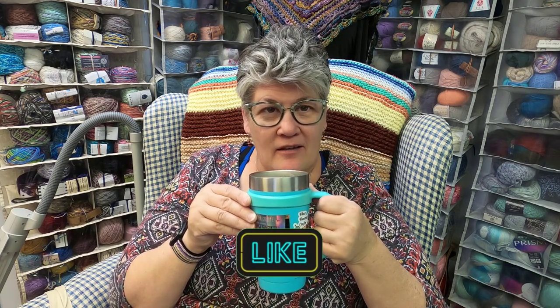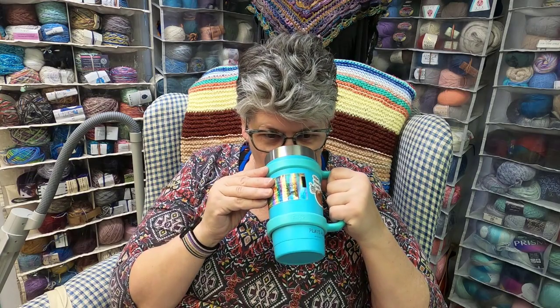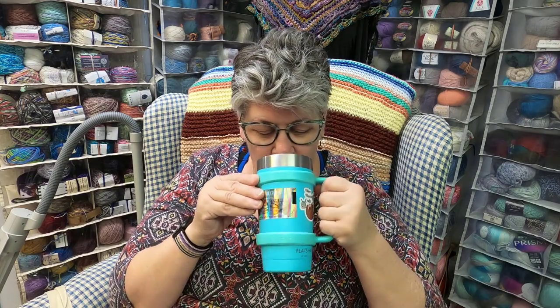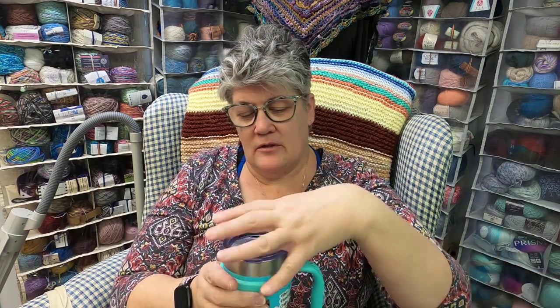Today is very relaxed — just grab your crochet or your knitting and we're going to sit back, have a little chat, and crochet together. That's so good. It is sweet, but it is good.